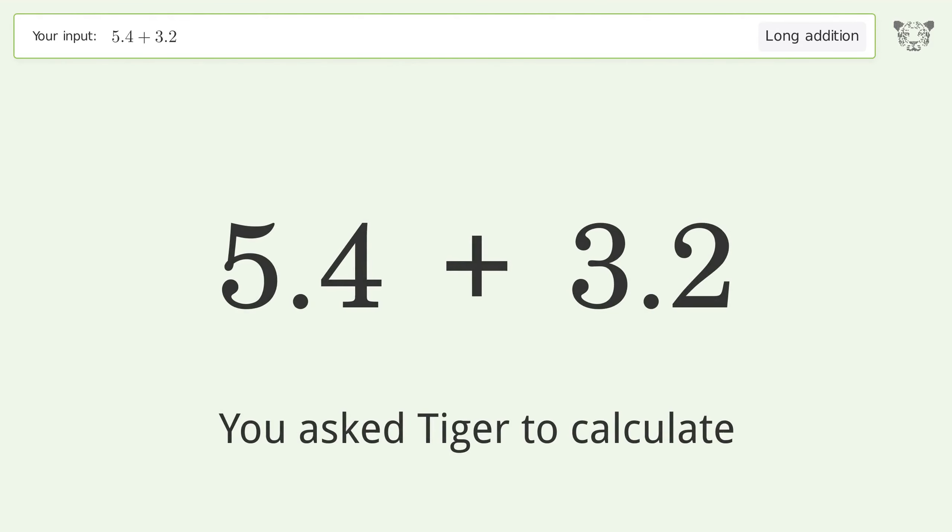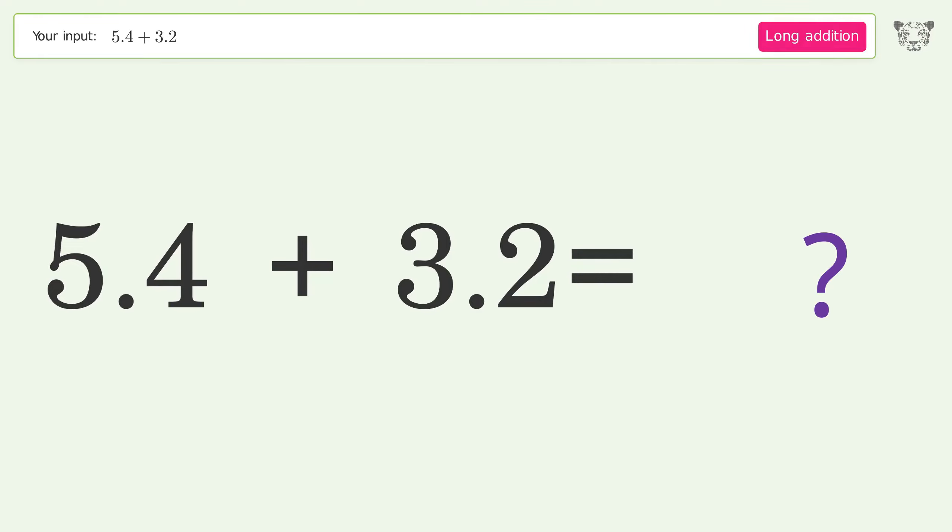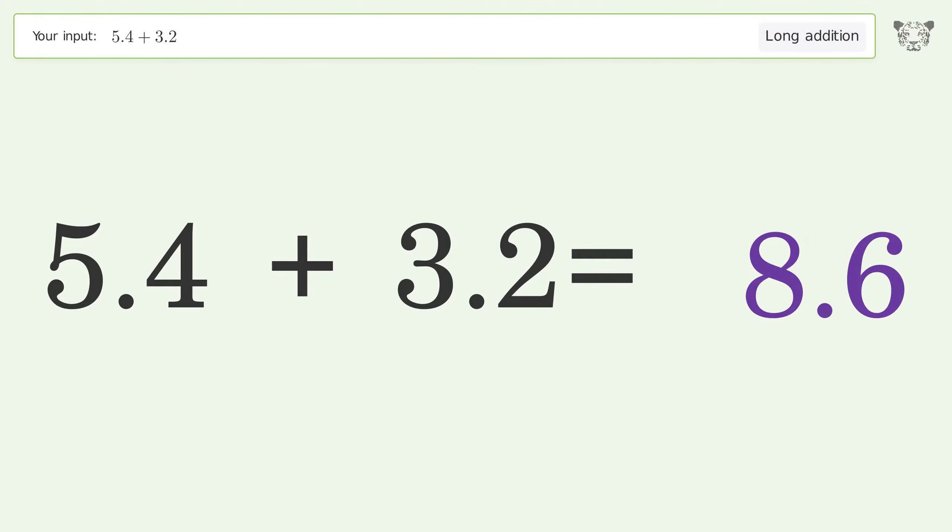You asked Tiger to calculate. This deals with long addition; the final result is 8.6.